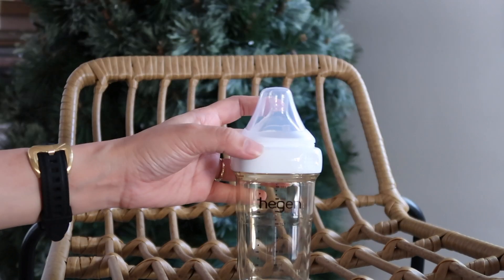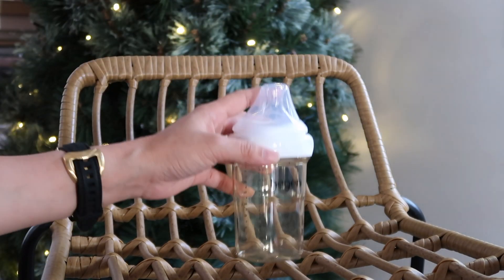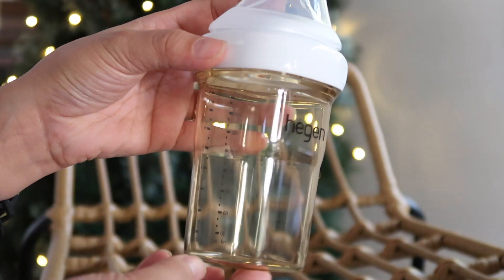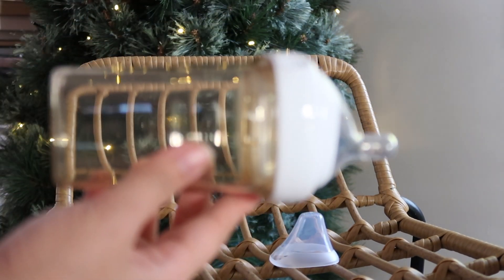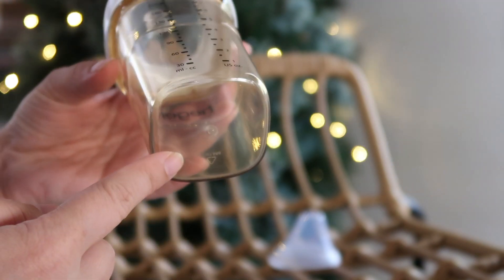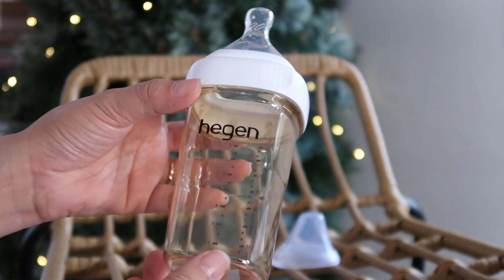Let's start with the color. As you'll notice, the Higen bottles are amber — that's the original color of these hospital-grade plastics. They don't use a lot of chemicals to make it clear, so less chemicals means it's safer. The next advantage is the breast-like teats that mimic the natural breast of moms, which is good so that babies will not be confused between the bottle and the mom's breast.